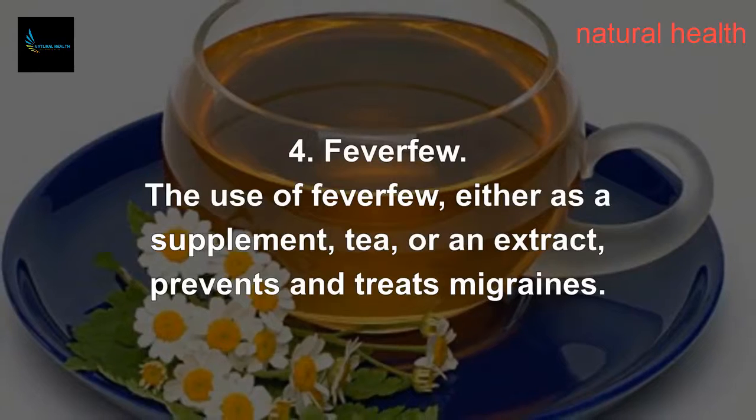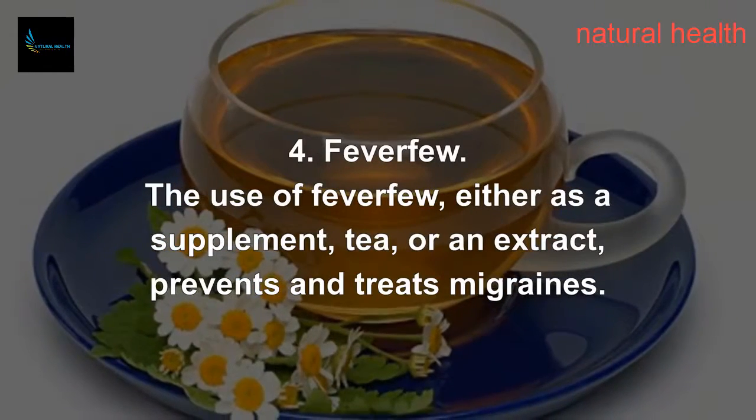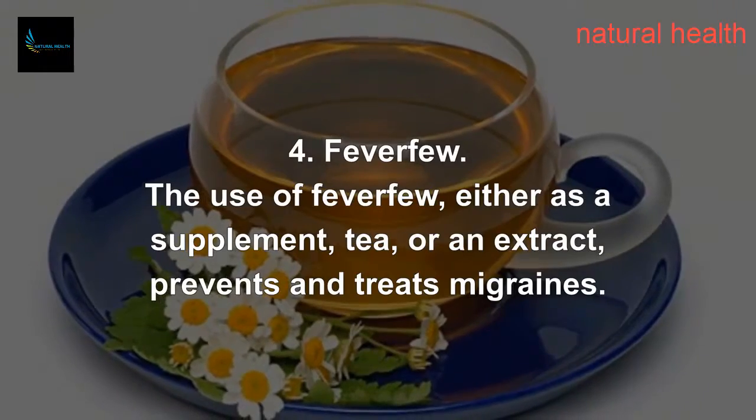4. Feverfew. The use of Feverfew, either as a supplement, tea, or an extract, prevents and treats migraines.